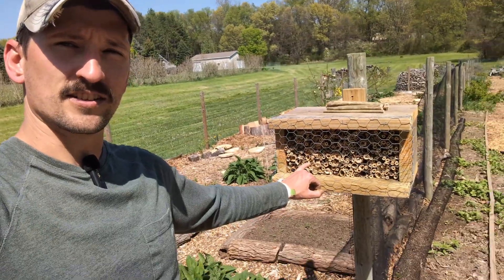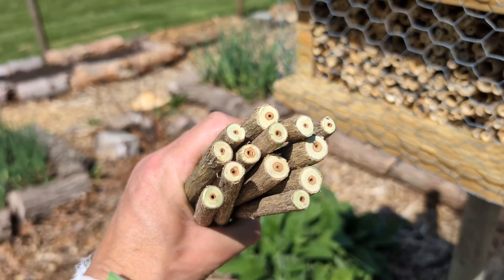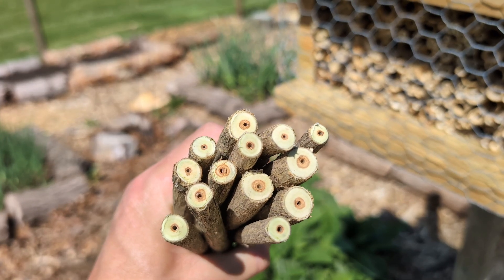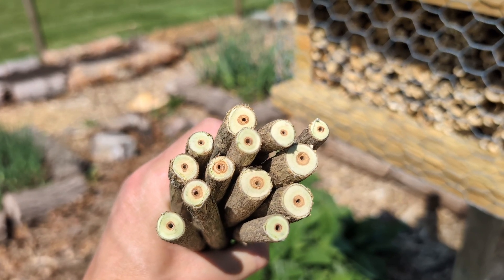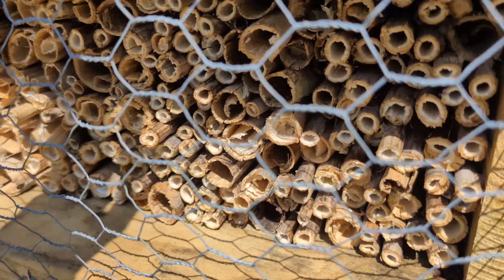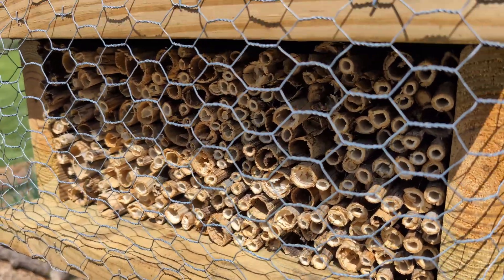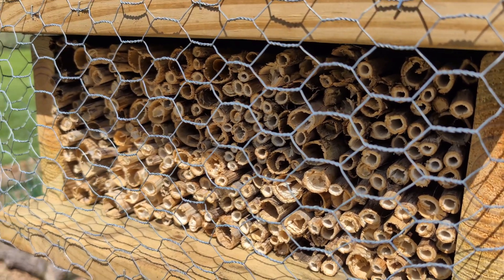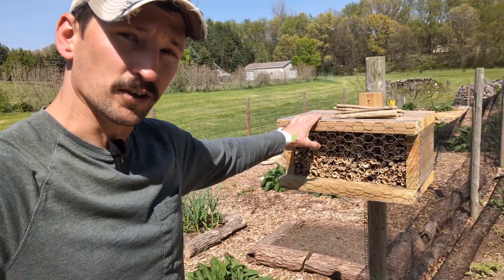Here's a mason bee house I just constructed. I can take these honeysuckle stems — they already have a nice pilot hole in them — take a quarter-inch drill bit, drill from each side, and make these hollow for the bees. These are actually mostly pokeweed and some wild blue lettuce, but any woody hollow-stem plant will work.